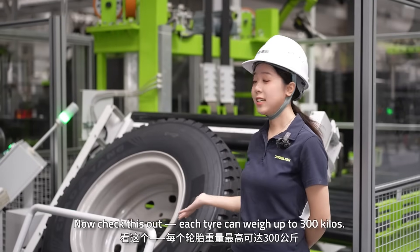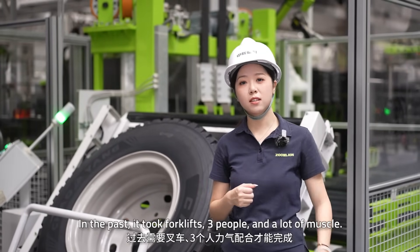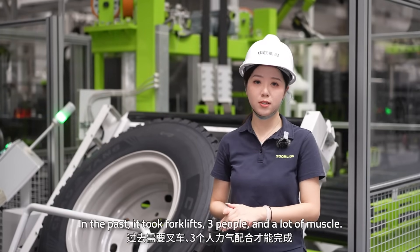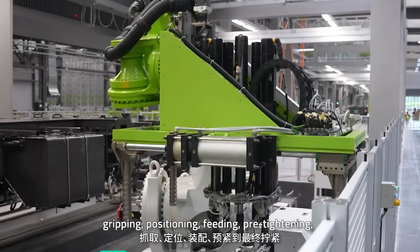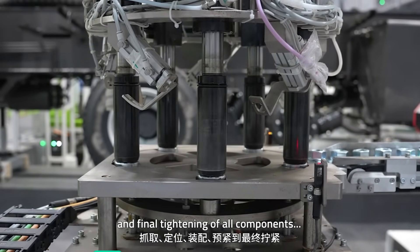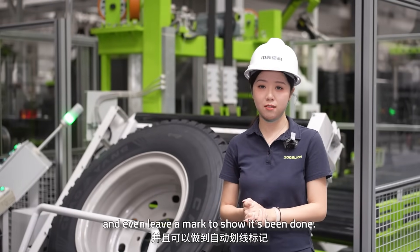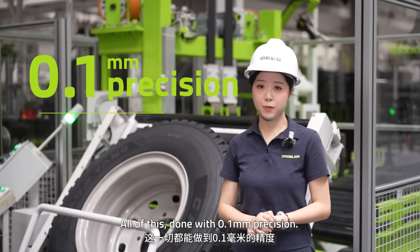Each tire can weigh up to 300 kilos. In the past, it took four crews, three people, and a lot of muscle. Here, robots handle everything automatically: re-pinning, positioning, feeding, pre-tightening, and the final tightening of all components — and even leave a mark to show it's been done. All of this is done within 0.1mm precision.